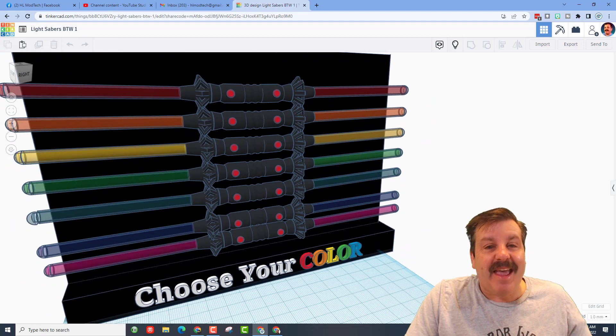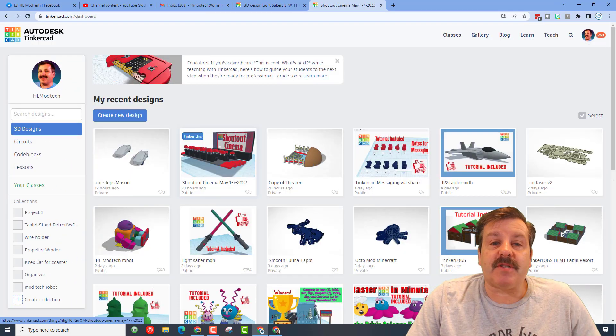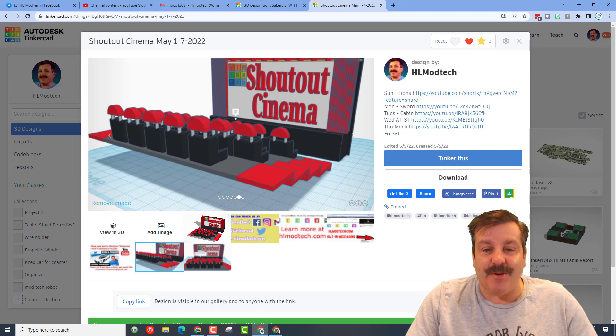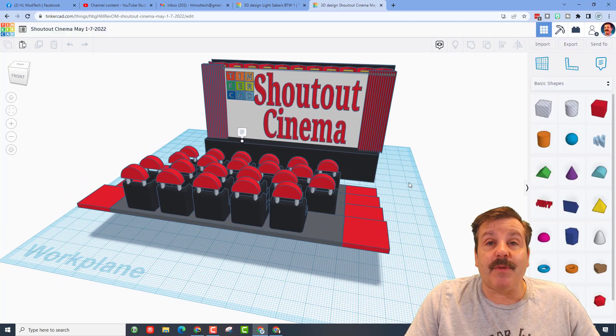Braden, your creativity is awesome and your use of color is spectacular! Friends, I've come up with something new — this is my Shout Out Cinema design, a fun little theater. What I'm going to do is add the shout out in the properties for every day that I make one throughout the week, so you'll be able to look these up in the Tinkercad gallery super easily.